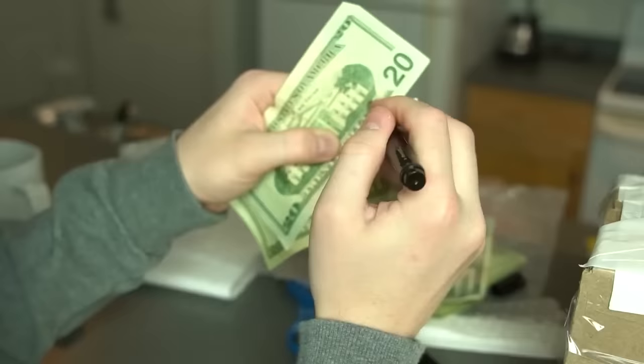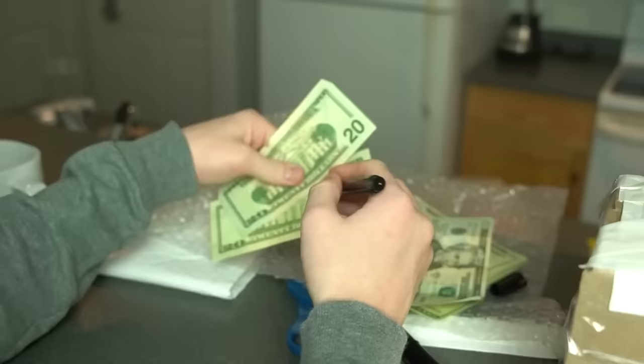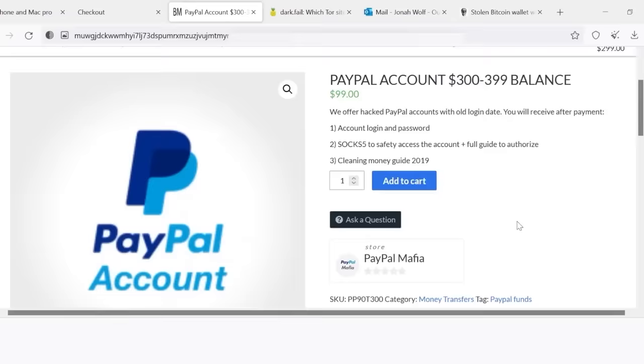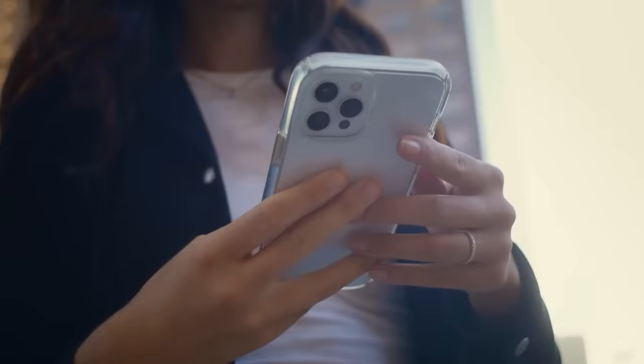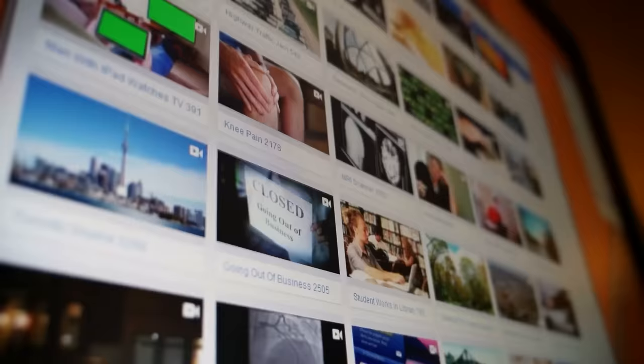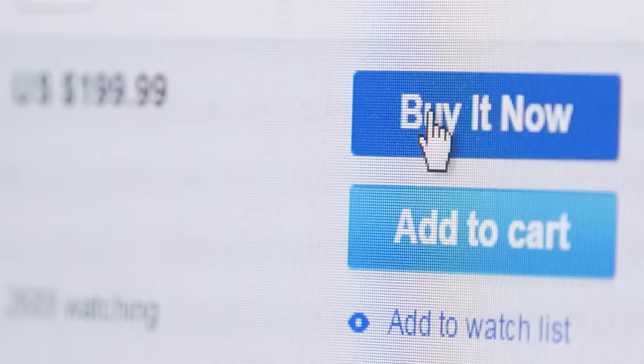Surprisingly enough, this money passed the counterfeit marker test, but it felt a little fishy and was missing some key watermarks. Finally, at the end of the video, it was burned. Things I ordered such as a lost PayPal account, real euros for 80% off, and a suspiciously cheap iPhone never came in — because I fell into a trap on the dark web known as phishing, where a website pretends to offer legit services but just takes your money, or in this case, your Bitcoin, and runs off.